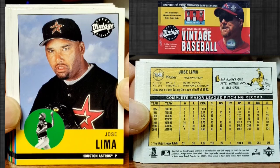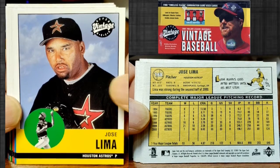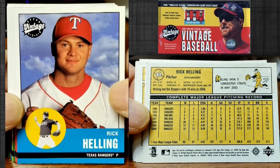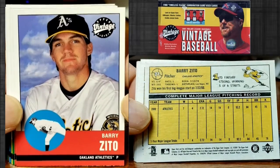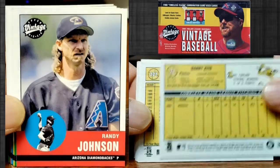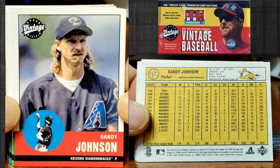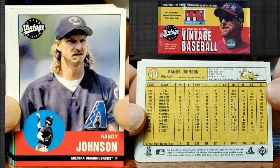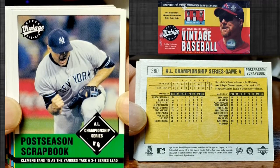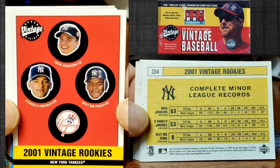Rafael Palmeiro in a candid moment right there, and then we got Jose Lima with that high school background. I like these cards because on the back they have that little cartoon — I always love those cartoons, all these vintage cards have them. This is Barry Zito. Randy Johnson right here, Hall of Famer — you can tell that was a candid on-the-field moment. Here's Roger Clemens.